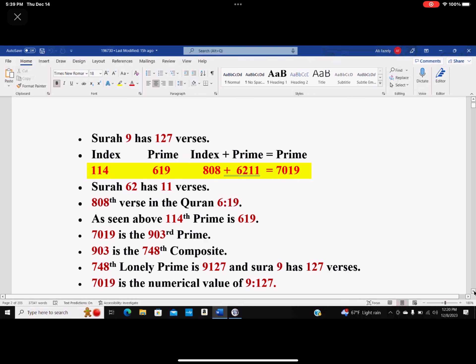Remember 7019 that we said was the 448th additive prime? It happens to be the 114th index additive prime also. And we know that 114 is the number of surahs in the Quran. Surah 62 also has 11 verses.